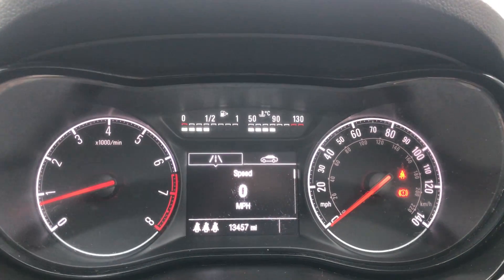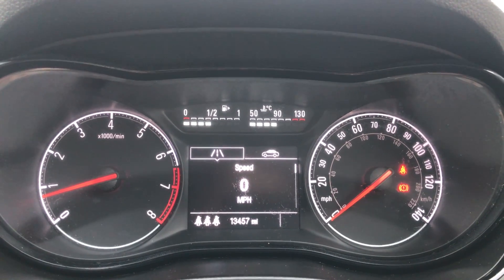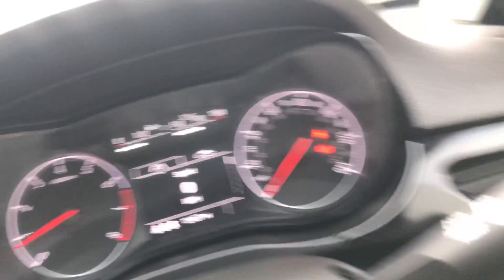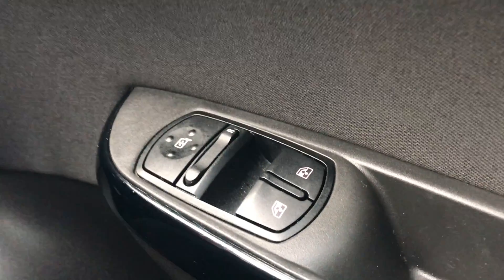Moving on to the dashboard, it's electronically lit up which makes it easy to see. You can see that this car has done 13,457 miles. The car also comes with automatic daytime running lights, electronic wing mirrors, and front electronic windows.